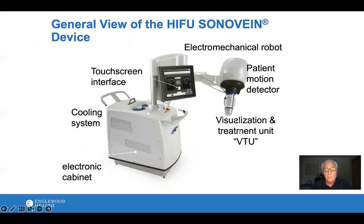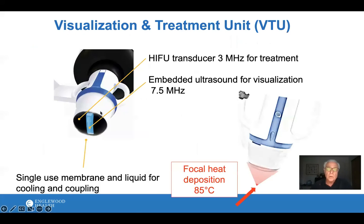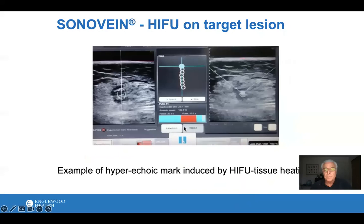This is the Sonovain unit itself — a touchscreen that you control things with, and the working unit is at the bottom. It has a regular ultrasound probe and a 7.5 megahertz probe to visualize the target vein. There's also the HIFU transducer, which delivers a concentric, focused cone of energy that heats the tissue to about 85 degrees Celsius. You can see the tissue thicken right after targeting, so you know you've destroyed it.